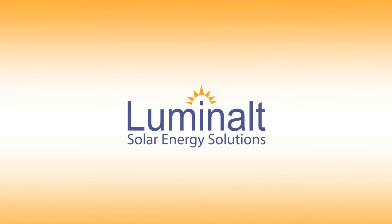Luminolte protects your investment by using only the highest quality materials. By building your solar system to last for 30 years or more, it will be producing free, clean power longer.